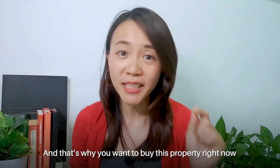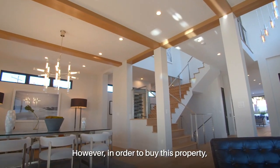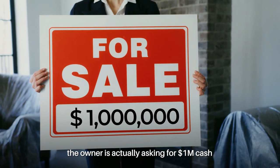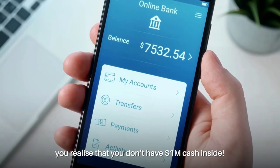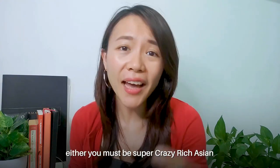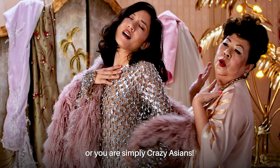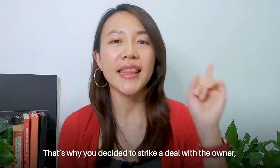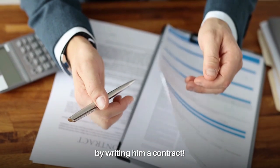That's why you want to buy this property right now to profit in the future. However, in order to buy this property, the owner is asking for $1 million cash. When you check your bank account, you realize you do not have $1 million cash inside — seriously, who keeps $1 million in the bank right now? But being a smart investor, you are not going to forgo this opportunity. That's why you decided to strike a deal with this owner by writing a contract.